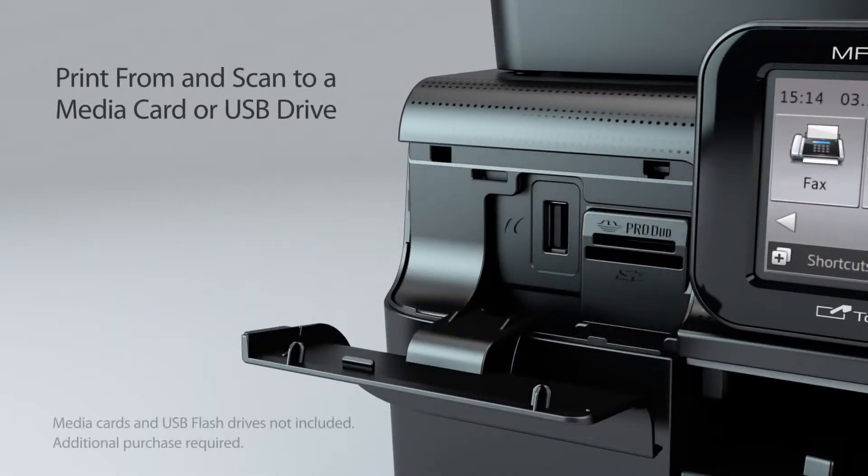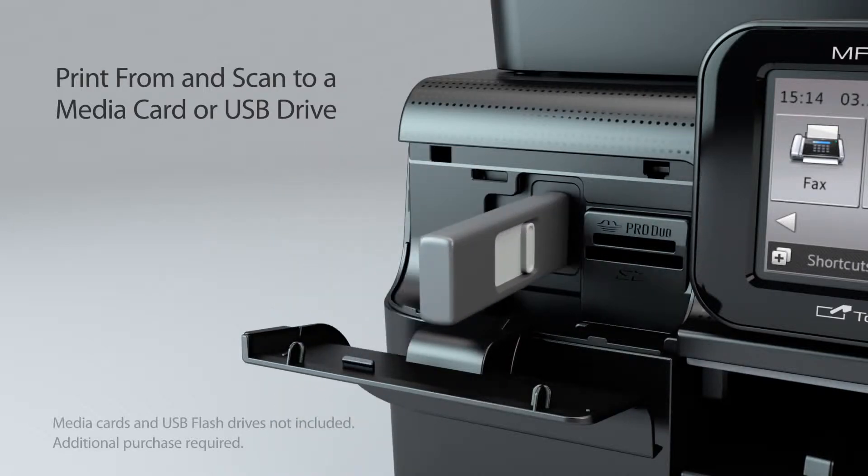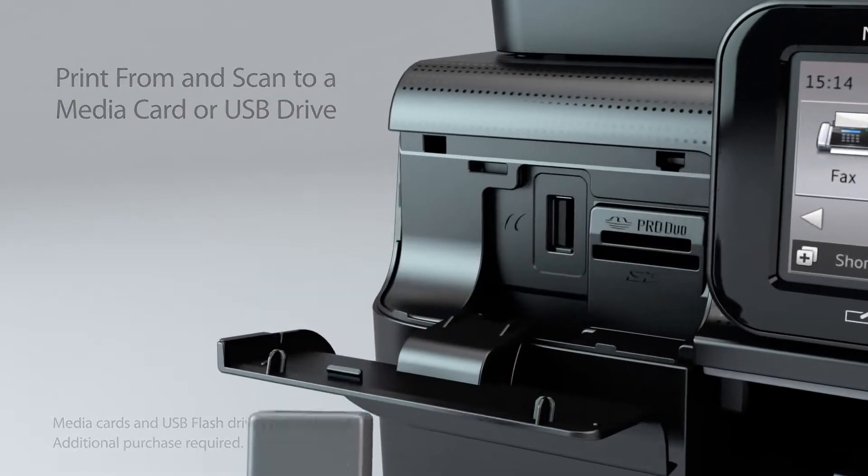Enjoy the convenience of printing from or scanning to a USB drive or media card right from the touchscreen display.